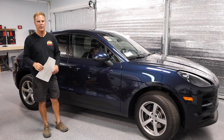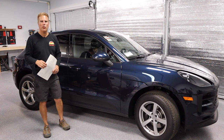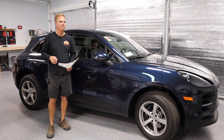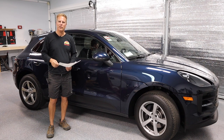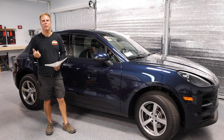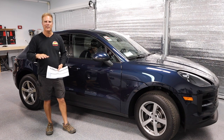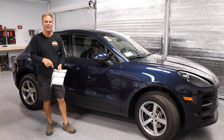Hey everybody, Michael Sailor with Cars a Little Different. We've got a 2020 Macan - it's not an S, it's just a Macan. We're going to do a quick review on it. The driving part was done by Stacy, so it's a little different. If you're new to the channel, this channel is about military people talking about their vehicles. I'm retired Navy. It's not my vehicle, so it's a little different, but we're just going to talk about the car.